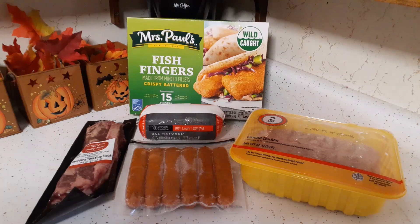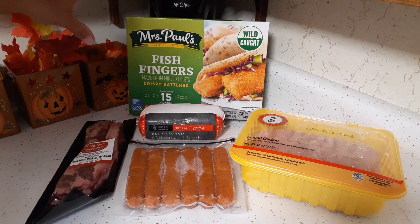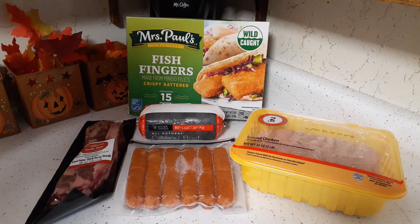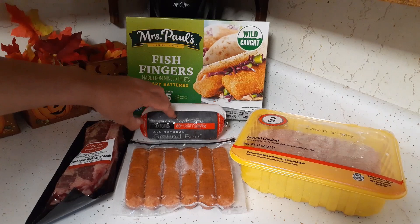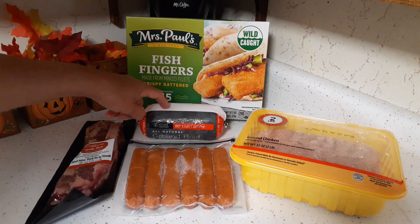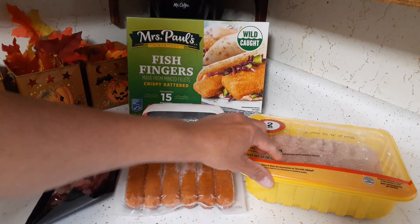This is the last part of the food pantry haul — all the meats. We got another box of Mrs. Paul's fish fingers — 15 in there, and these are the best. You can't find them locally and nobody can figure out who's donating them, but they're delicious. I tried them in fish tacos and they were great. We also got a pound of 80/20 ground beef, which I'll save for when Glenn has pizza burgers.